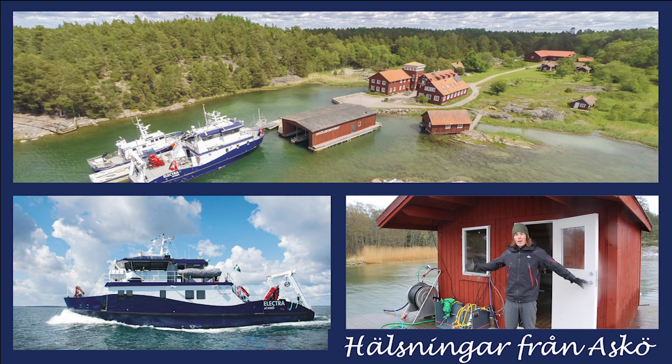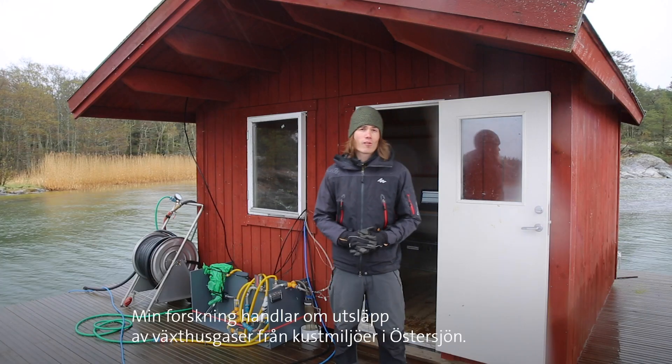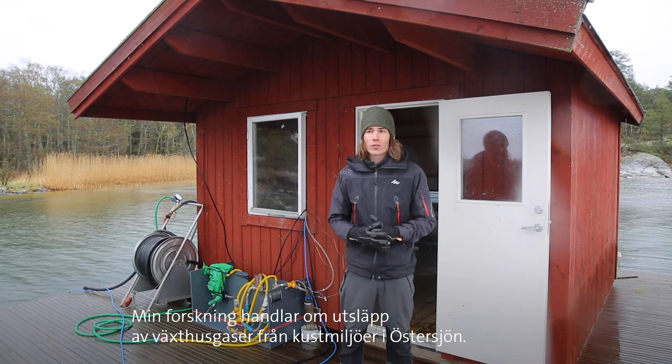Hello, I'm Florian and welcome to my lab on ASKÖ in the Stockholm Archipelago. My research focuses on greenhouse gas emissions from coastal habitats in the Baltic Sea.